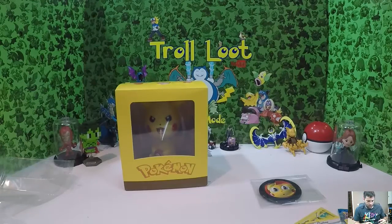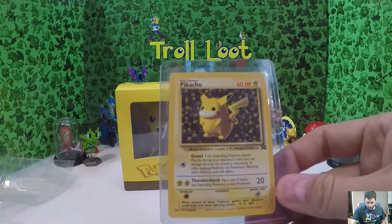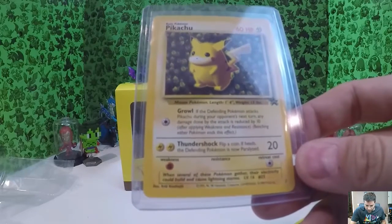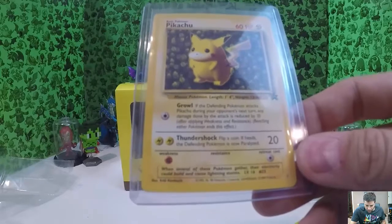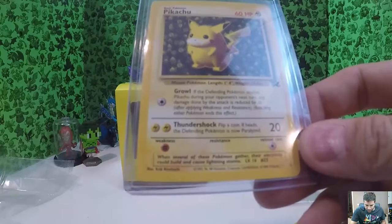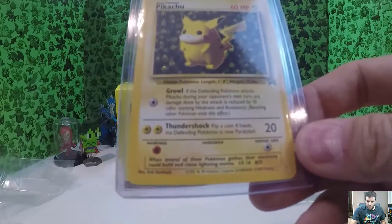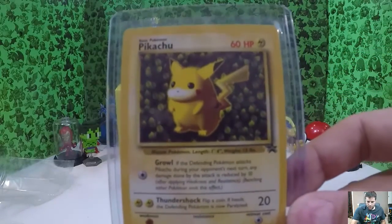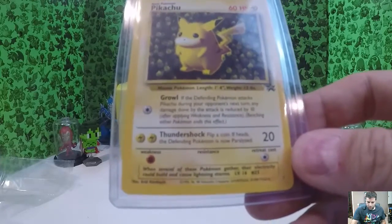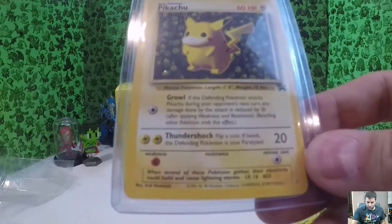And one last thing — it looks like a sleeved, cool-looking Pikachu, and it is a promo card. I'm not quite sure where it came from, but it does have Nintendo 95, 96, 98, Game Freak 1999, Wizards on the bottom. If you can tell me where that came from, that'd be great. It is not holo in any way, shape, or form. 'When several of these Pokémon gather together, electricity could build and cause lightning storms' — Level 16, Number 25.